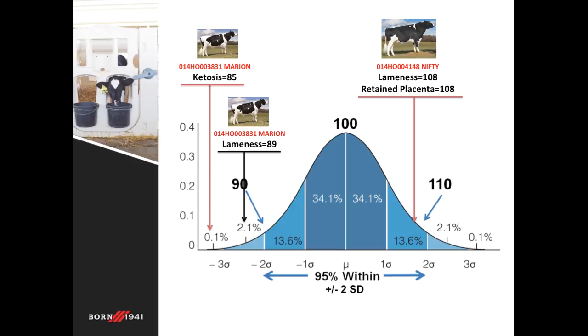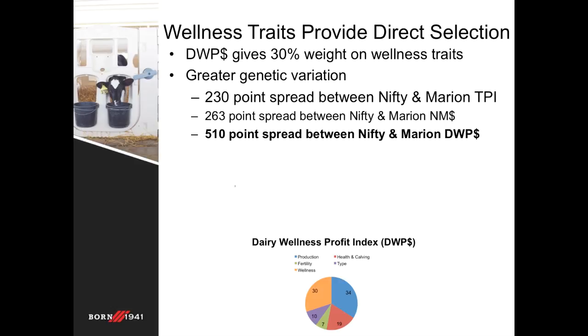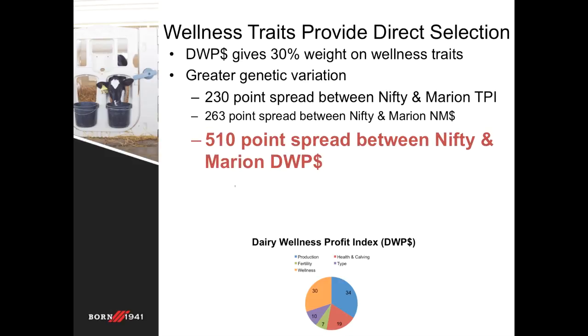Overall, the direct selection from the additional values of these wellness traits gives a more detailed picture about how and why cows leave the herd early, in addition to the productive life value. The Dairy Wellness Profit Index has a 30 percent weight on these six wellness traits, and partially because of this, there is more variation in values between bulls. Continuing with our example, there is a 510-point spread between Nifty and Marion for DWP, while only 263 points separate these two bulls on the net merit scale, and 230 points separate them on the TPI scale. This amount of difference on the DWP scale is a huge difference, and is directly because of the additional wellness information not available in the other indices, as well as variation between formulas.